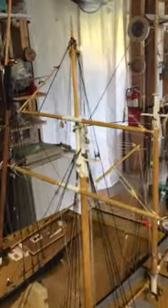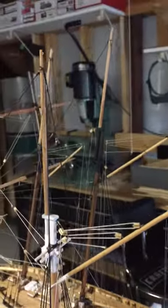So we just get up here into the rigging. It's coming along — I'm just really pleased with the progress in my work.